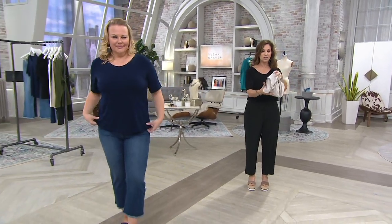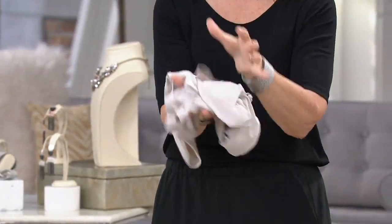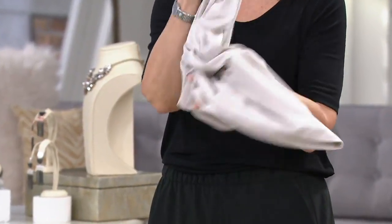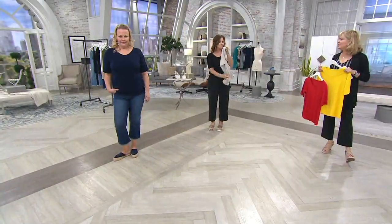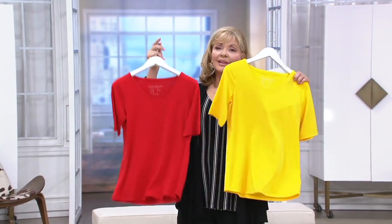I'm telling you the honest truth from the bottom of my heart — there are women who still own my liquid knit from when I first brought it to QVC and it still looks like the day they purchased it. Because it is a microfiber — really soft little microfibers thinner than your hair. They absorb color, so the color is well saturated. The fabric is indestructible, soft as can be, cool, literally like liquid — that's where it got its name. It functions year round.